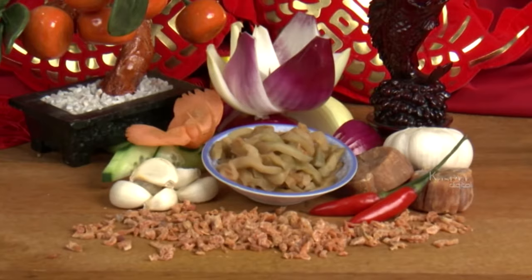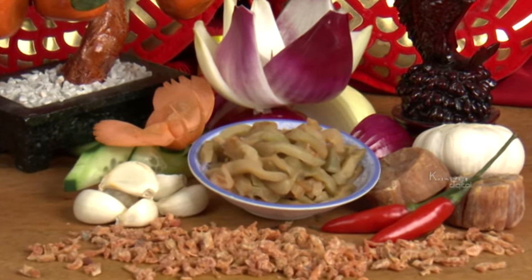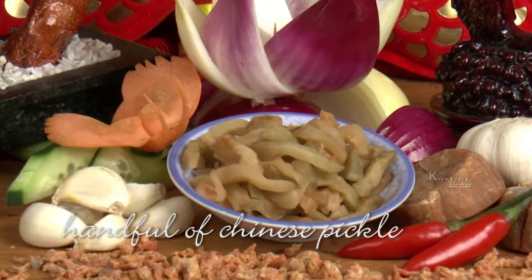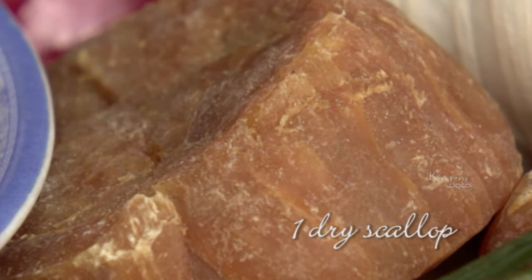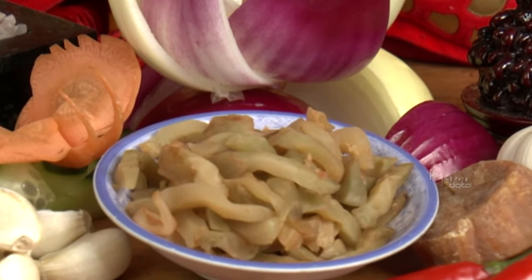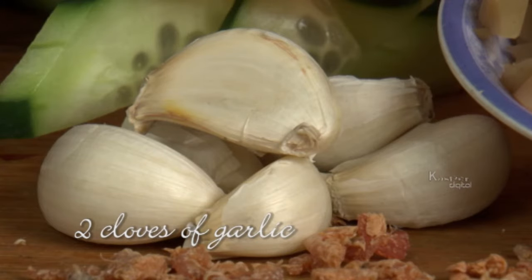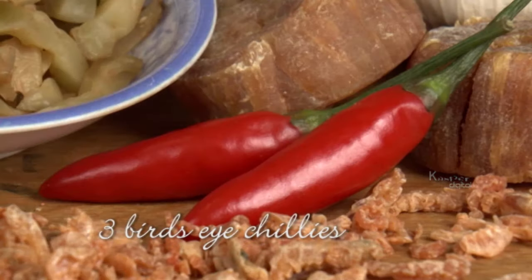It will take a little time to make the perfect ExoSauce, but it is well worth it. You'll need several ingredients, some of which may only be available from selected Asian grocers. These include Chinese pickle and dried shrimp. Dry scallops need to be soaked in hot water for at least half an hour. Garlic, red and brown onions, and bird's eye chillies are the other ingredients.